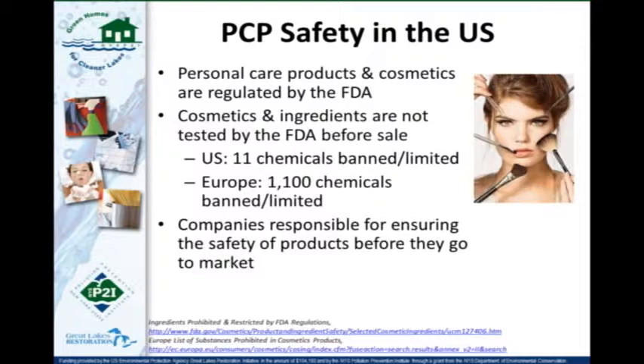Here in the U.S., personal care products and cosmetics are regulated by the FDA, but they are not tested by the FDA before they're sold. The FDA did not test the ingredients in, say, toothpaste to ensure safety before it reached store shelves, and they don't require specific tests by companies to demonstrate safety of individual products or ingredients. It's really up to the company to ensure the safety of their products before they go to market. As a result, we only have 11 chemicals that are either totally banned or restricted in cosmetics and personal care products in the U.S.